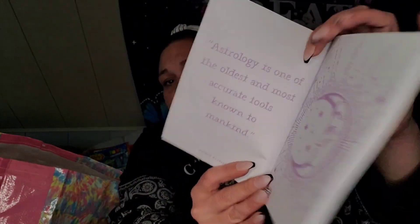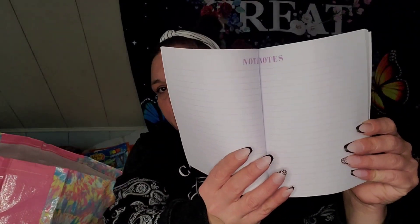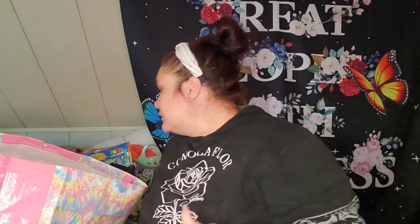Then I found this astrology journal — it's a guided journal. It says 'Astrology is one of the oldest and most accurate schools known to mankind.' It has guided pages as well as note pages. I thought that was cute.